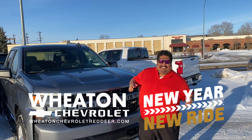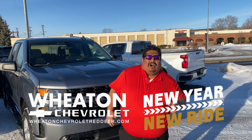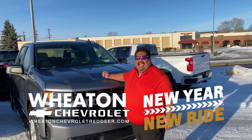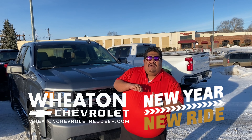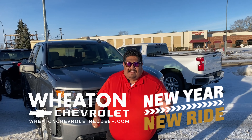Hey, it's Chex here at Wheaton Chevrolet. We are helping you kick off the new year with cash. Right now, you can lease a 2021 Silverado 1500 custom crew cab from as low as $178 bi-weekly.